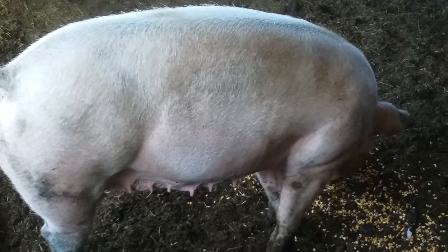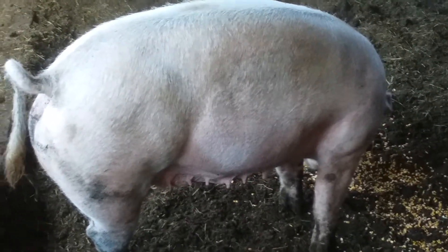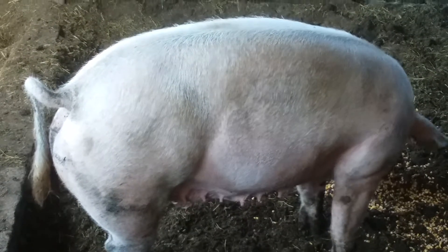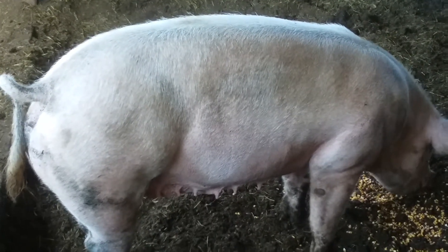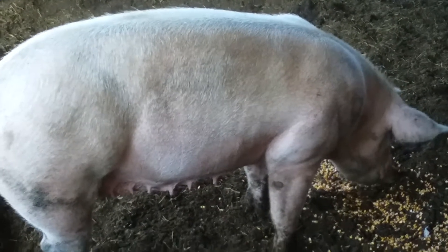Whitney's about a year and a half old. I got her and twelve other pigs in a group of just crossbred feeder pigs that I bought, and then decided to keep her back. She does a good job - she's a nice mom and she has a good attitude.